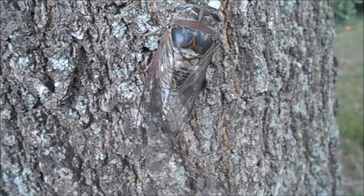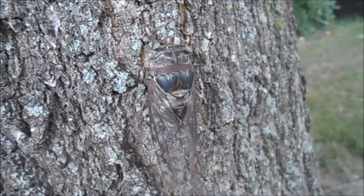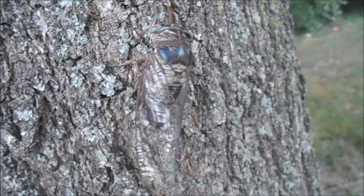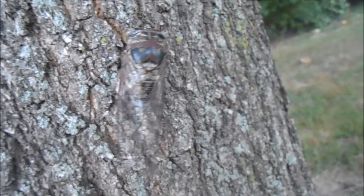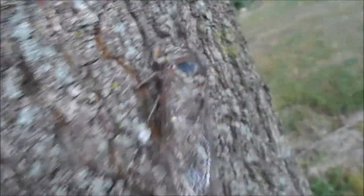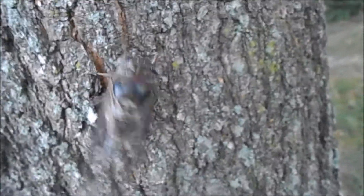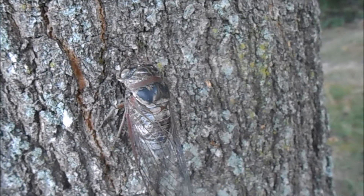The muscles attached to the disc will vibrate it, and they use this sound as a mating call. Although only the male cicadas have the sound-producing structures, both genders have sound-detecting structures similar to ears, and both the male and female can hear the mating call.